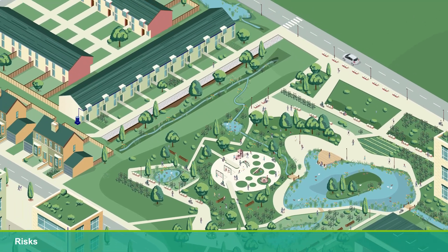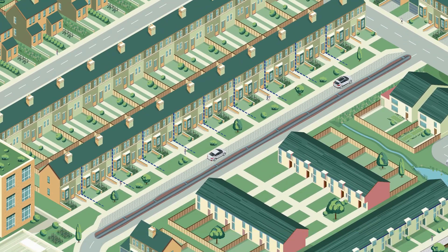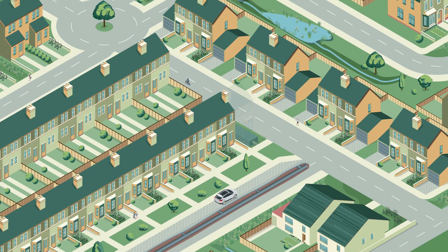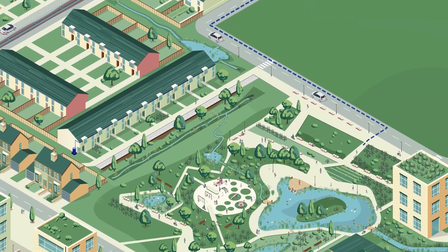When SuDS are considered too late, key benefits are lost. This can lead to carbon-intensive, hard-engineered underground drainage. It may also reduce developable land, increase health and safety risks, or require pipe-to-pond systems that miss opportunities to add value to your site.